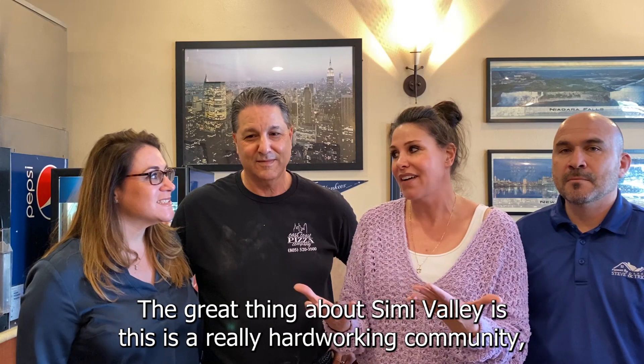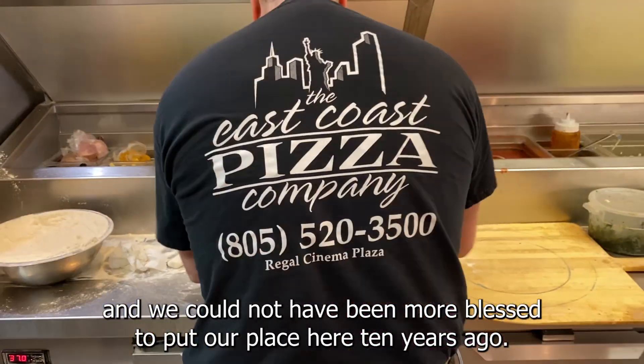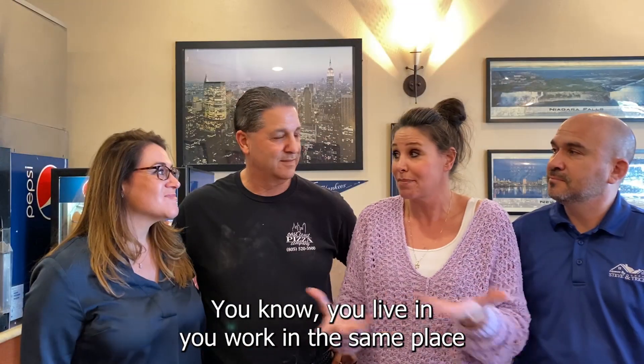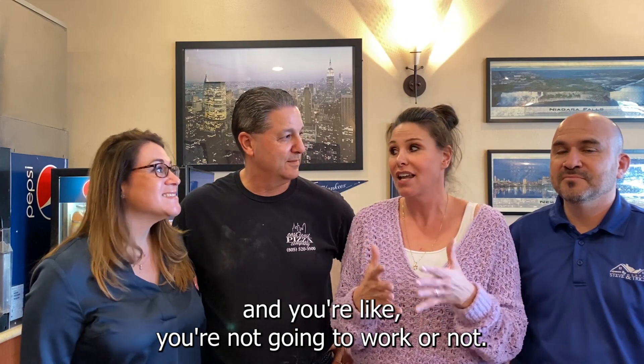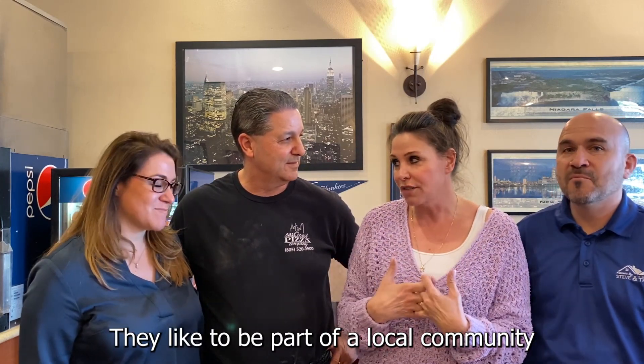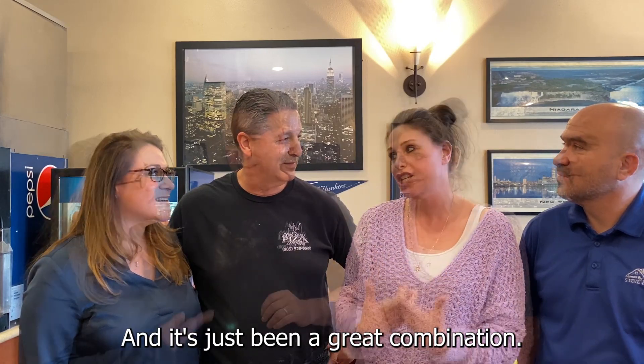It's just fun to try all kinds of new stuff. The great thing about Simi Valley is this is a really hard-working community and we could not have been more blessed to put our place here 10 years ago. You live and you work in the same place and you wonder, is that going to work or not? But the people that live here, they like to shop local, they like to be part of a local community, they work hard and they like good food.